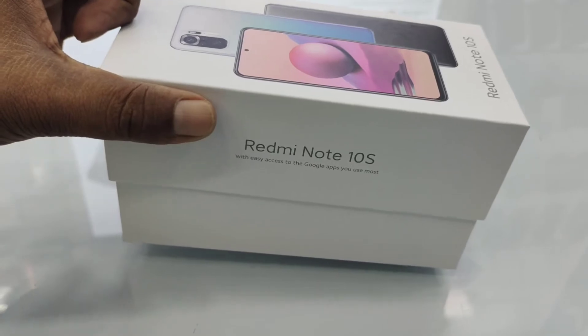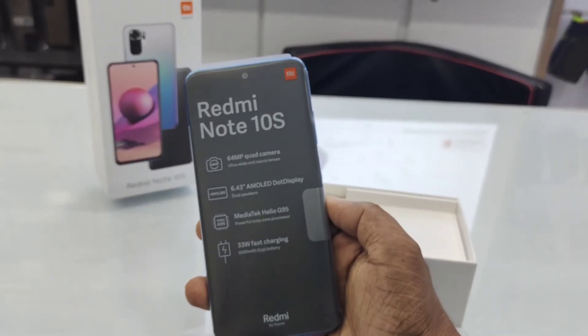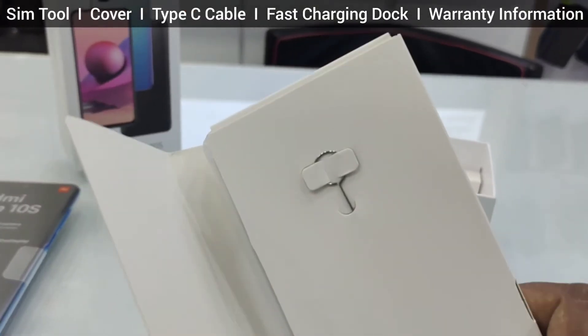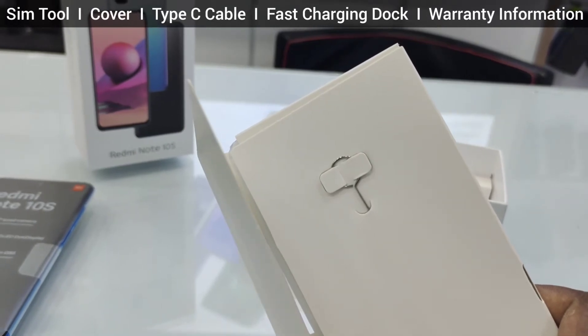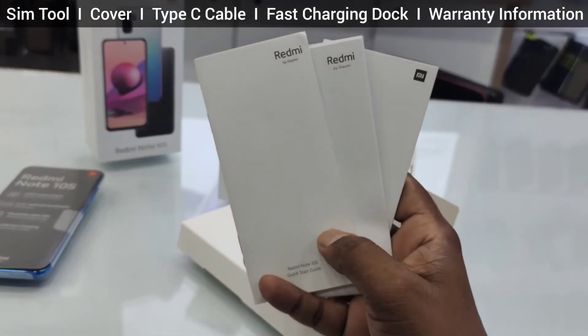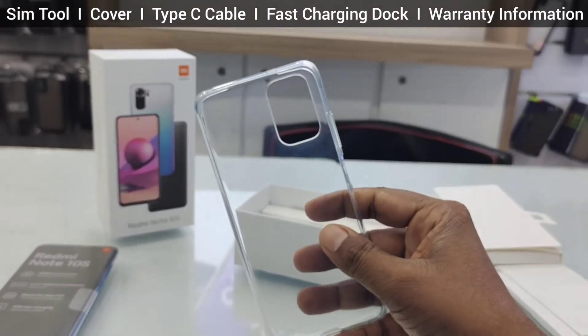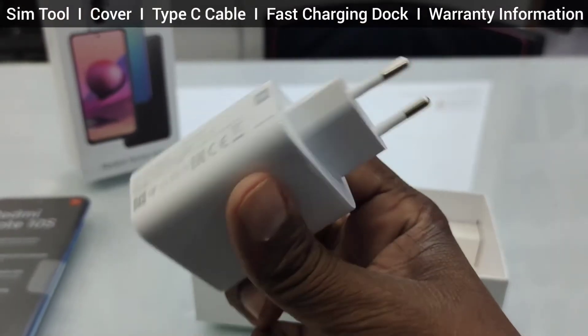After the unboxing, we could find the phone with a sticker mentioning Redmi Note 10S and its four key features. Inside the box, as usual, you could find a SIM tool, paperwork, a free transparency cover, a Type-C USB cable, and a two-pin fast charging adapter.